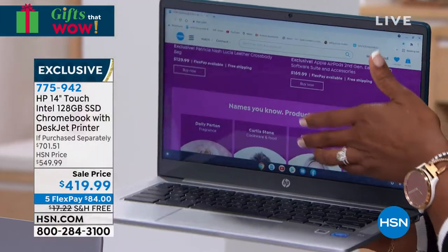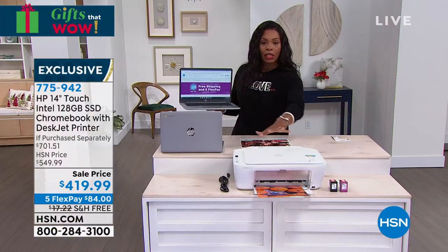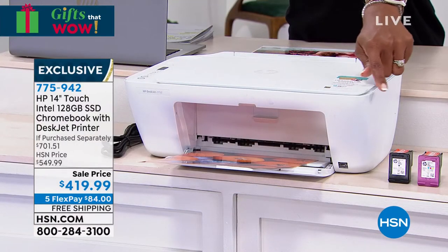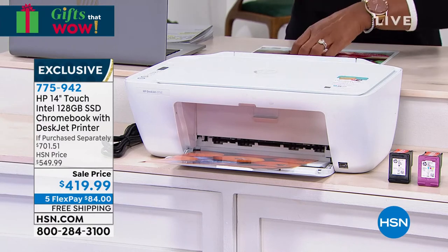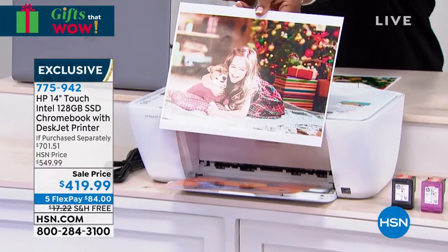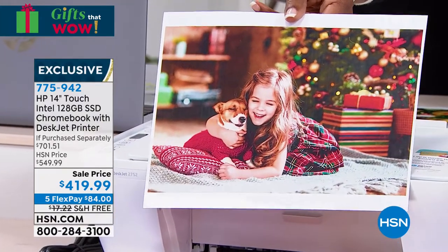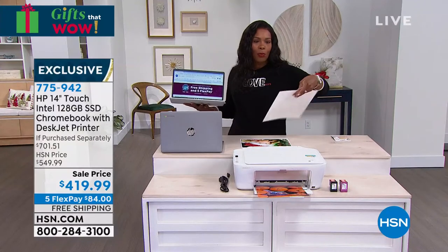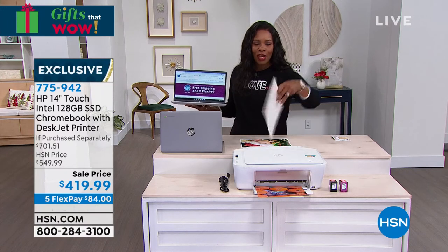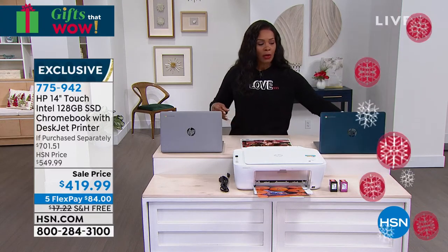I'm letting you know now so you don't lose the color you wanted. You're getting the printer included — it only comes in white, and that's fantastic. You're going to see the imagery you'll be able to print with this printer. It looks like something you had printed at a store — this is frame-worthy printing. When you can get a photograph with a print this clear and beautiful, you know your documents will print beautifully too.